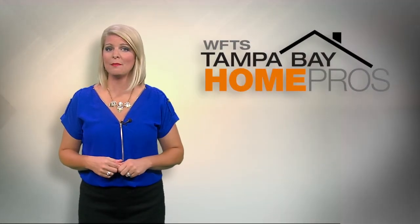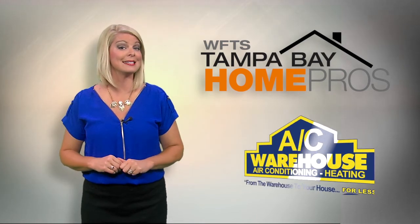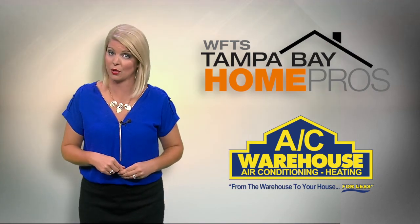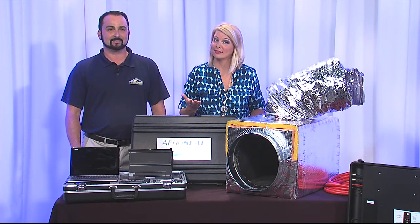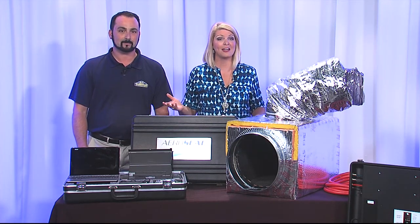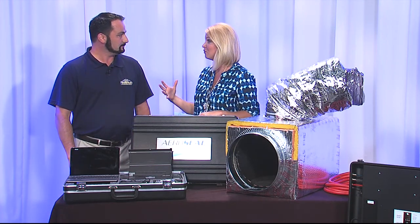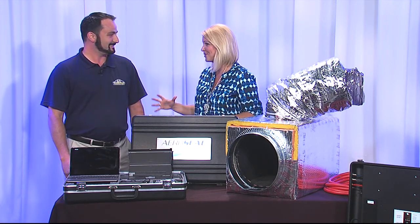Hopefully your AC unit made it through the dog days of summer, but your unit is not the only part of your AC system that could be causing issues. Tampa Bay Home Pro AC Warehouse is one of the only AC companies in Tampa Bay with an option that could save you thousands if you need to replace or repair your ductwork. Joey Teal joins us to talk about AeroSeal — something really new to the market.